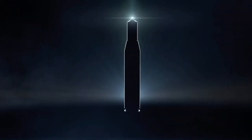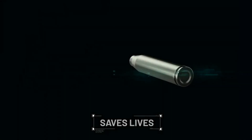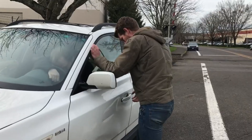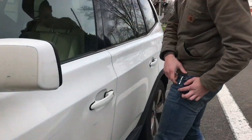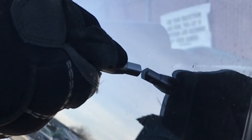Have you ever considered the potential dangers of being entrapped inside a submerged vehicle? How would you ensure your escape? Look no further than this remarkable device that can swiftly shatter your car's window with a single tap, providing a vital means of escape during emergencies.